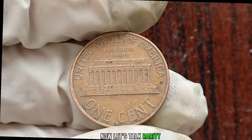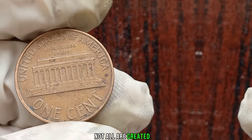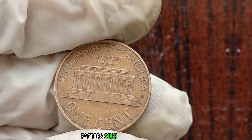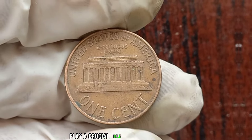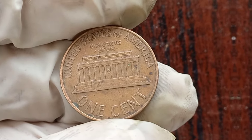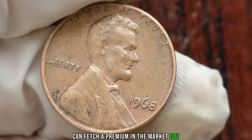Let's talk rarity. While millions of these coins were minted in 1968, not all are created equal. Factors such as mint mark, condition, and any potential errors play a crucial role in determining its value. Coins in mint condition or those with certain anomalies can fetch a premium in the market.